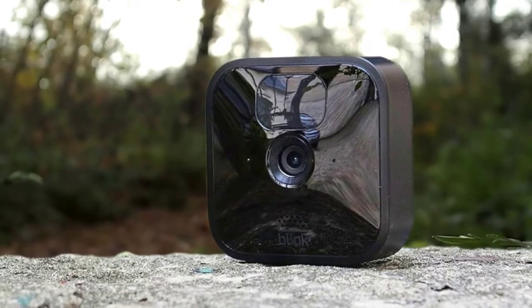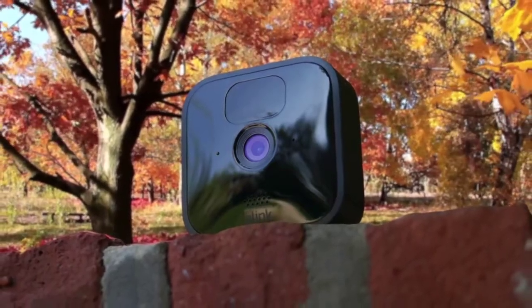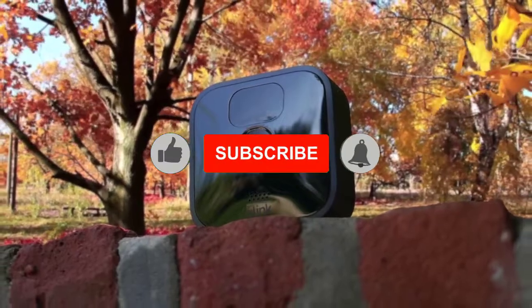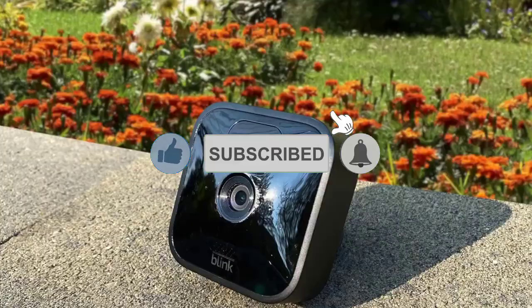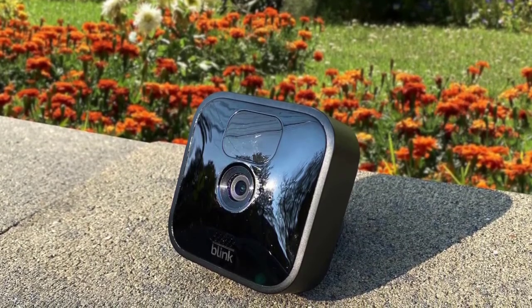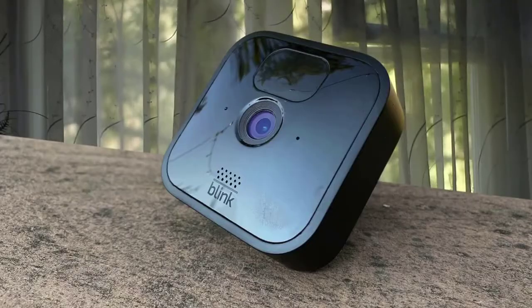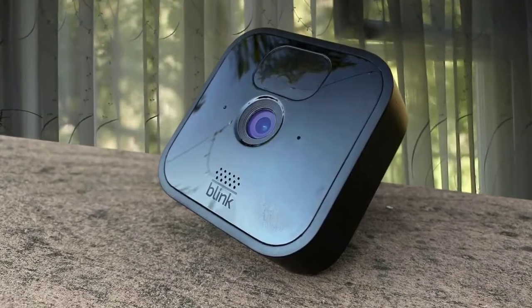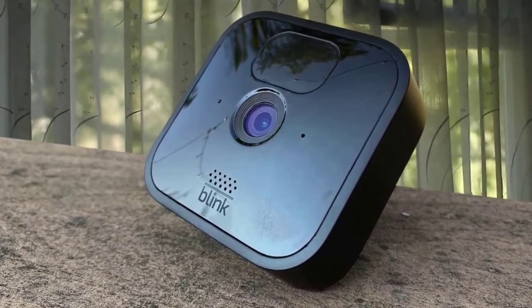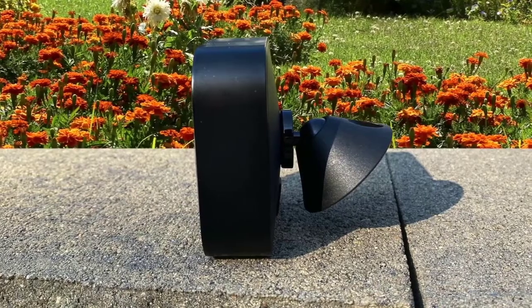To replace the batteries, just loosen the screw on the back of the camera and pop off the cover. The 1080p camera on the Blink Outdoor did seem a bit better when compared side by side. The camera lens is now flat and recessed, rather than bubble-shaped. Long battery life, 1080p video, and easy installation make the Blink Outdoor a good choice for anyone looking for an affordable outdoor camera. Although it requires a hub to connect to your network, it comes in the box and has a USB port for local video storage.